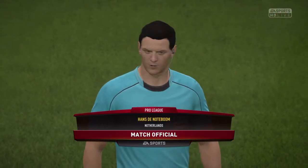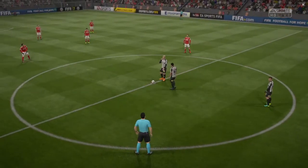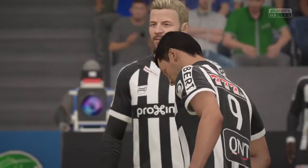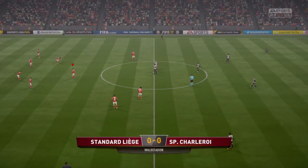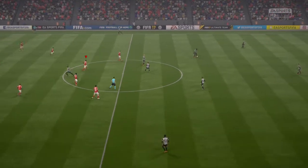Today's referee, Hans de Nottabon. Here's the kick-off and the game is underway.